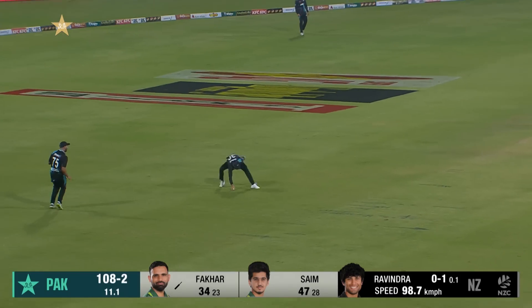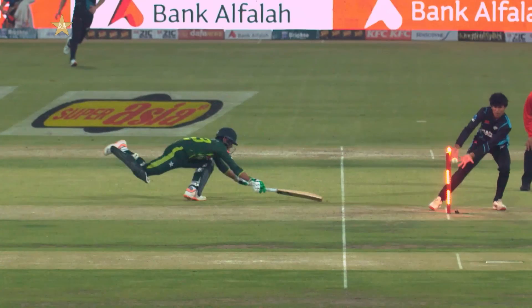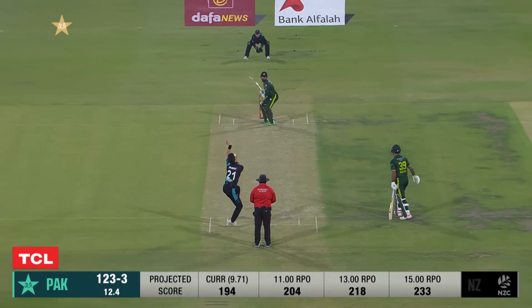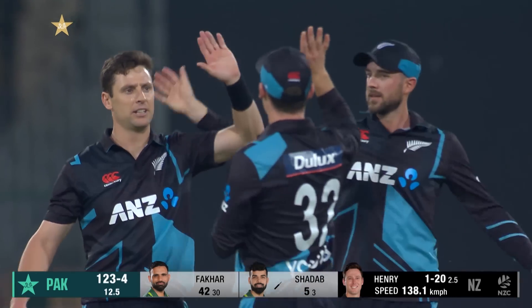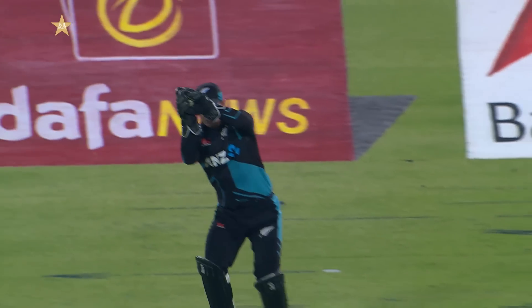One thing's for sure — he's not going to try and turn the ball, he's just going to angle it away, all directed. A moment of brilliance — a direct hit. Edge and gone, extra bounce, extra zip off the surface. Matt Henry gets rid of Shadab Khan, who was looking good at the crease.